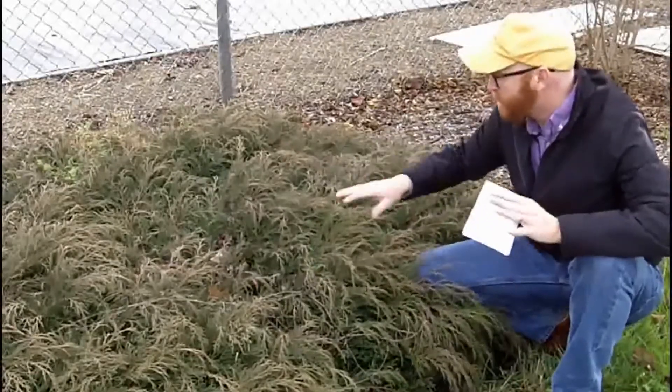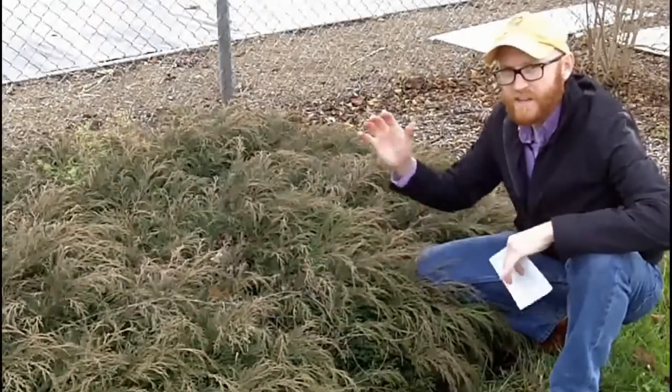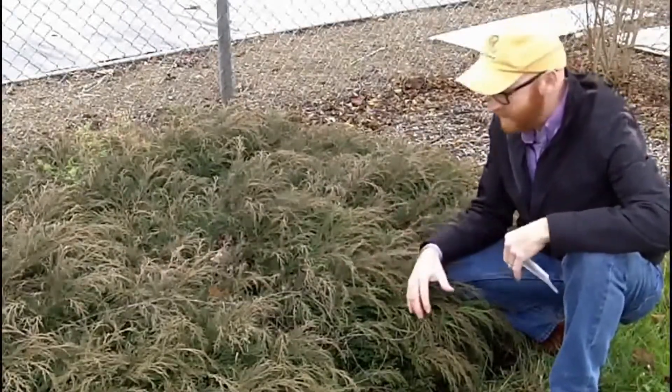You can see perhaps by the photo or by the video, it is quite spreading. I love the look of this on a hillside as it comes cascading down. It really has the feel of water coming down a hill.